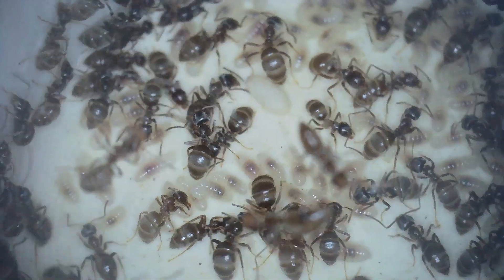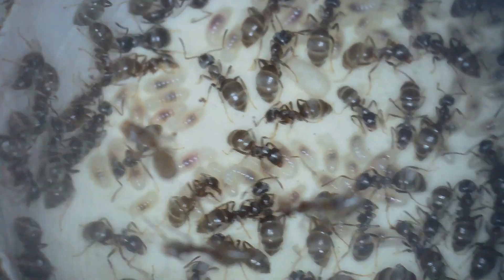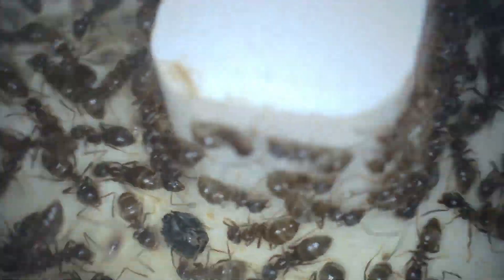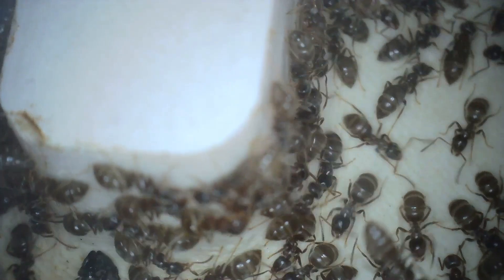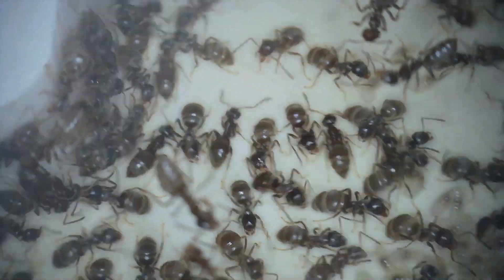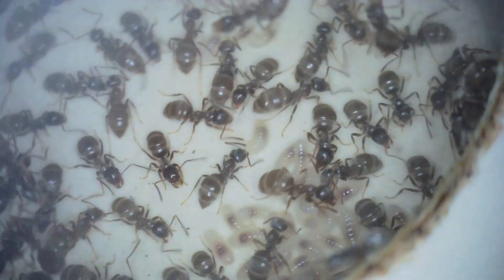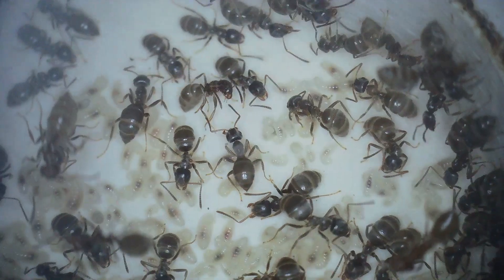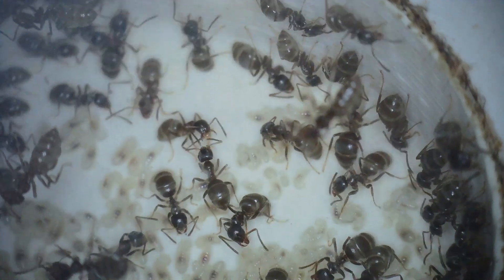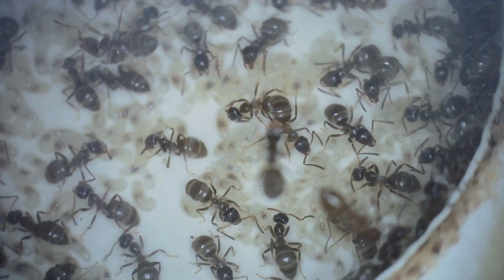Another sign is the ants' gasters. As they drink, their gasters expand and you can see pale lines — the membrane between the chitinous armored plates, like a concertina. It can separate in four places: three visible lines and a tiny one at the tip. Pretty much every single worker appears to be fully extended and absolutely stuffed with sugar, so they've got themselves well stocked up ready for winter.